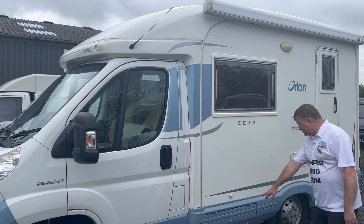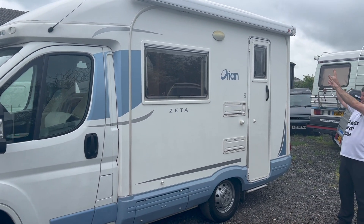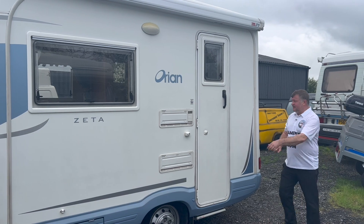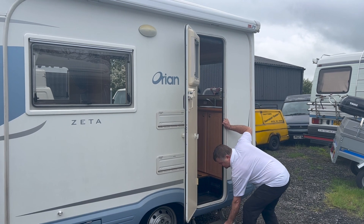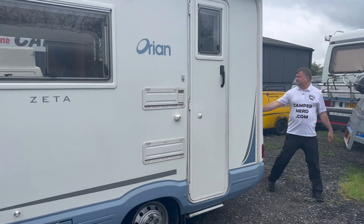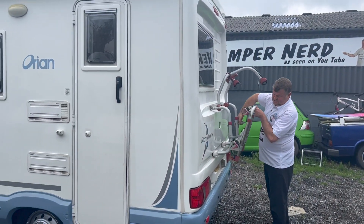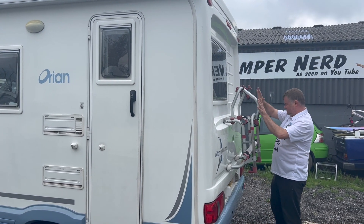We have diesel, outside locker, the Fiamma industry-standard F45 awning — I've had that wound up — two fridge vents, winter covers, everything as it should be. It's a manual step. Coming around the back, not much else to show on the rear — high-level brake lights, of course. We've got the Fiamma two-carriage bike rack, which just clips back into there — two clips for bikes.